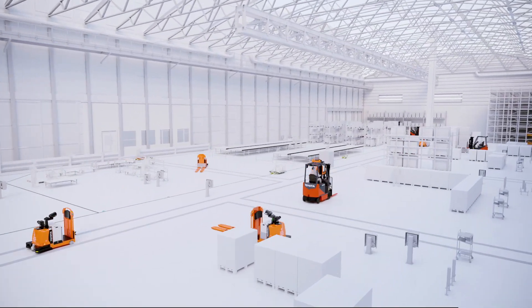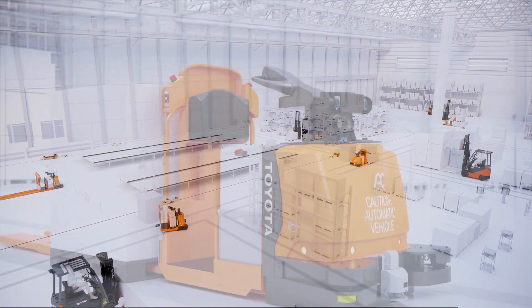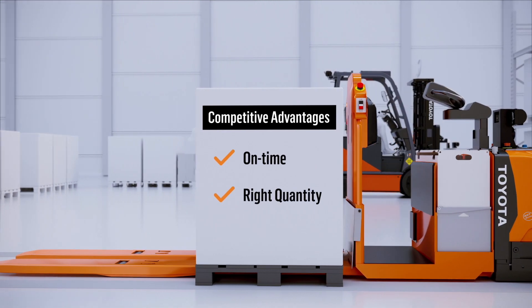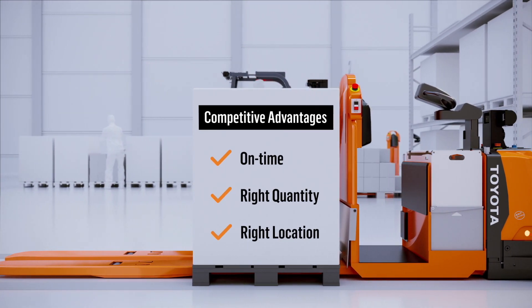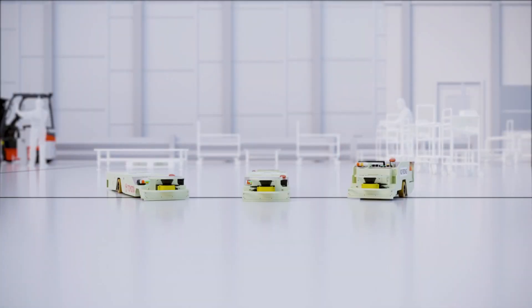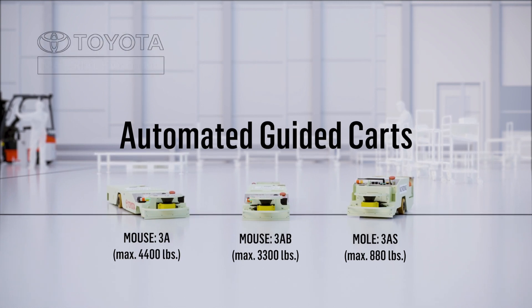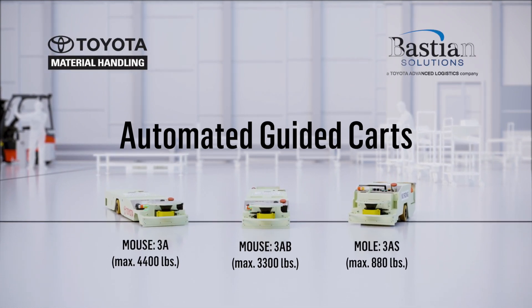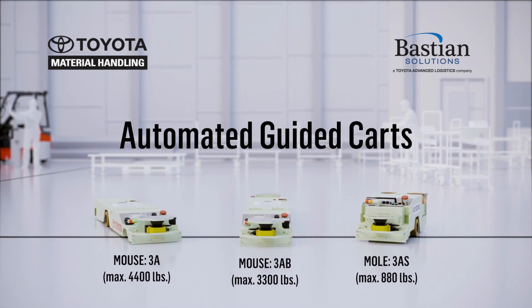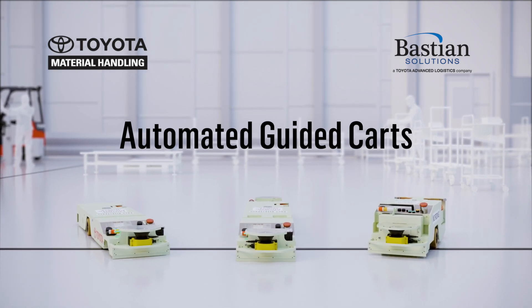Your business relies on predictable, on-time delivery of materials and efficient processes to succeed. When goods are delivered on time, in the right quantity, and to the right location, you can focus on value-added work that gives your business a competitive advantage. Introducing the Mouse & Mole Automated Guided Carts, from Toyota Material Handling and Bastion Solutions, a Toyota advanced logistics company. They are easy and efficient solutions for predictable and reliable automated material handling.